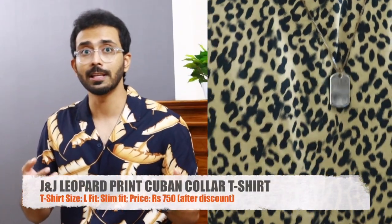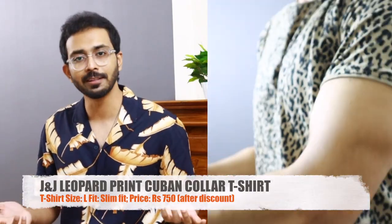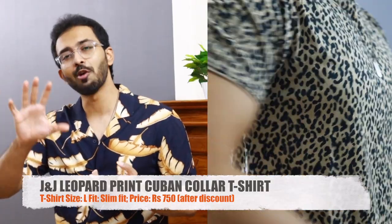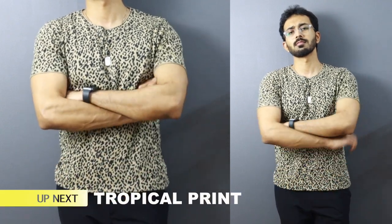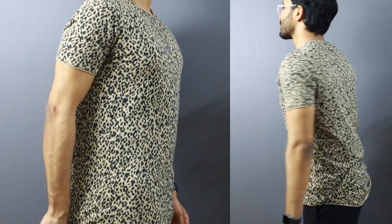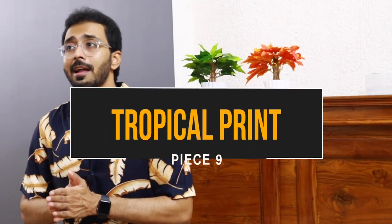Piece number eight — even though leopard and cheetah prints aren't super trending right now, I went for a leopard print, but as a half sleeve t-shirt rather than a Cuban collar shirt. It's from Jack and Jones in a size large. Printed shirts and t-shirts look good when relaxed, but this fits snug due to elastane composition. It has an asymmetrical hem and runs long in general, and because I sized up, it's too lengthy for a t-shirt overall. I'm going to return this. The print and quality are very good, but the fit and length didn't work for me. It's priced at 1499 rupees and I got it for 750 rupees after discount.